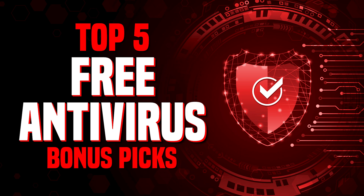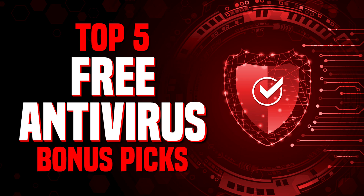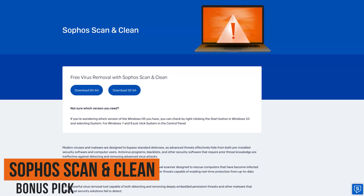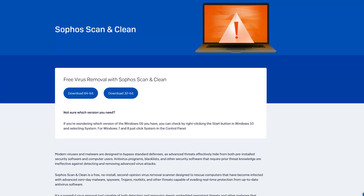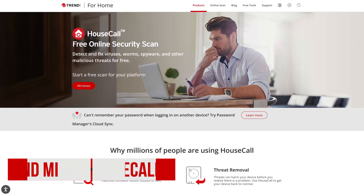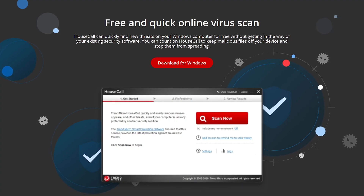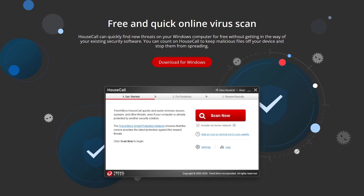Before we get to our top two, here are some bonus picks. Because no antivirus program is perfect and will detect everything, these are programs that can be run as secondary free antivirus. The first is the free tool Sophos Scan & Clean, from the makers of Sophos Home Antivirus, and it can be run on both 32-bit and 64-bit versions of Windows. From the folks at Trend Micro is their HouseCall free online security scan — available for Windows and Mac, easy to use, won't interfere with your primary antivirus, provides detailed threat reports even a novice would understand, and the scan option is customizable.